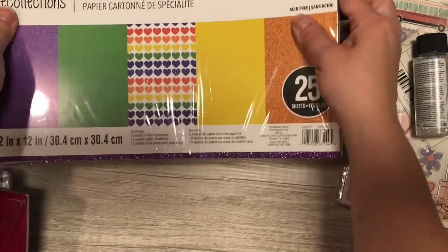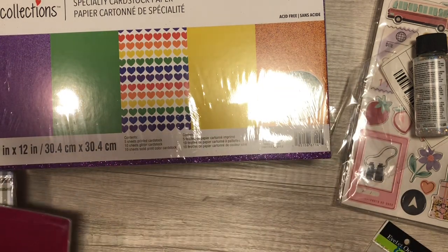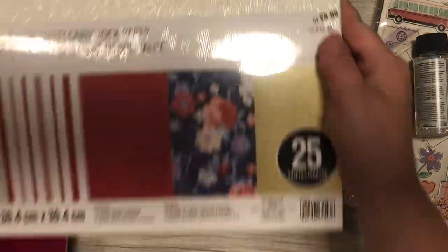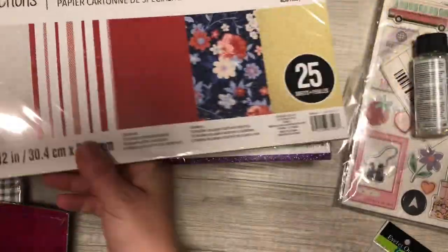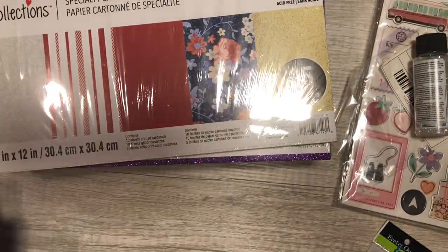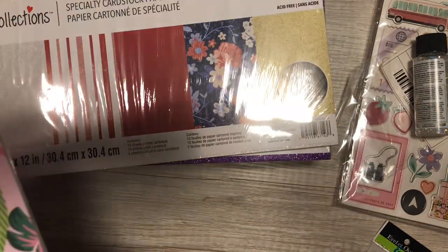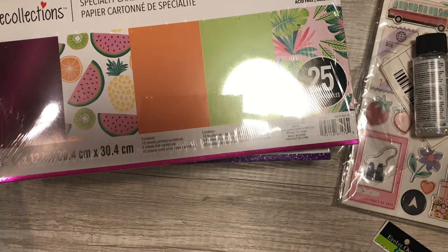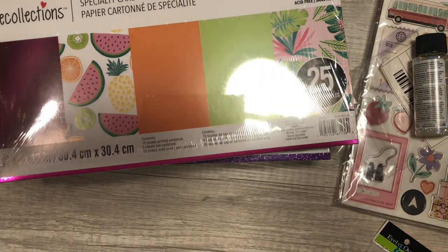I picked up two of these ones — it has the orange and purple glitter, perfect for Halloween. And then the last glitter one I got was this white and gold one — perfect for Christmas. I also got the foiled ones: I think it's just the pink foil on this one, and I believe it's just the blue foil on the other.